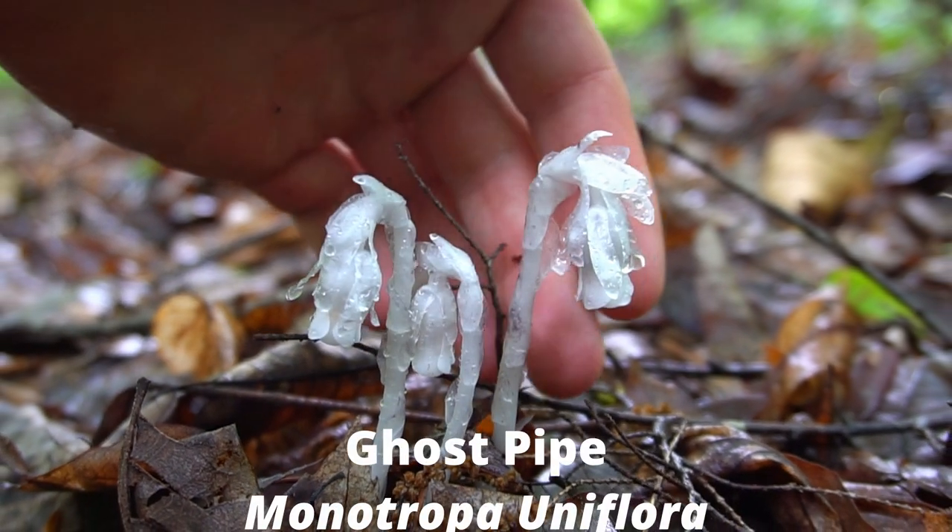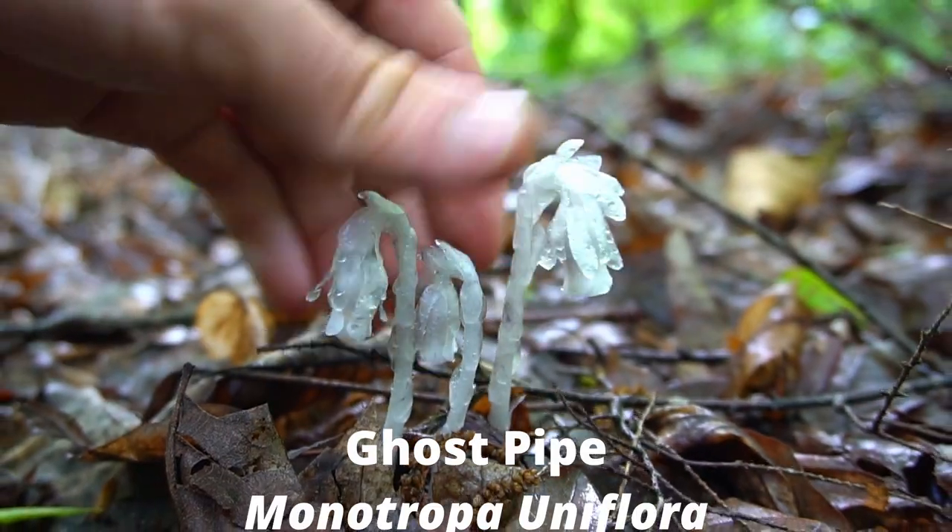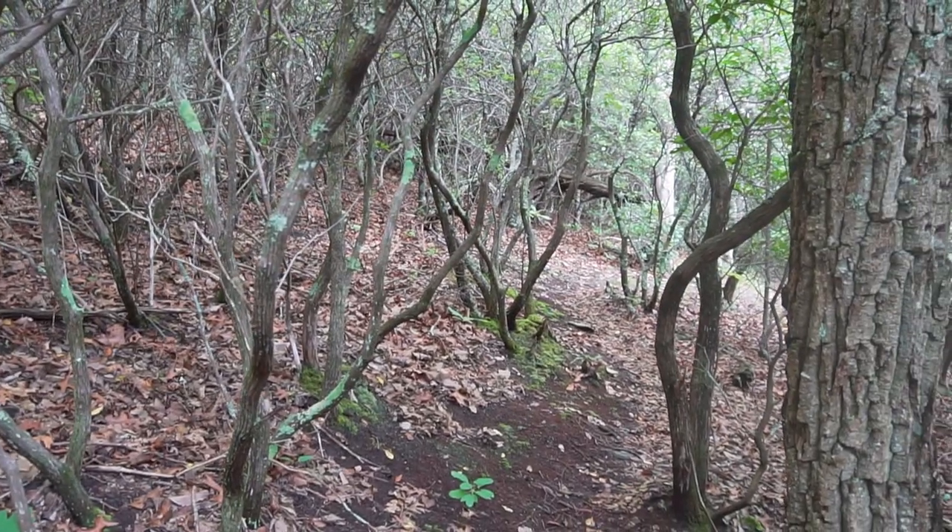These translucent flowers are one of the most fascinating plants in the forest. These ghastly white plants are known as ghost pipe and they haunt the spooky parts of the forest.